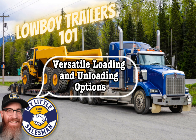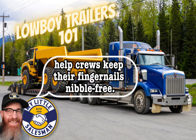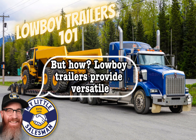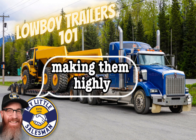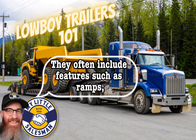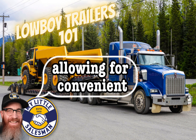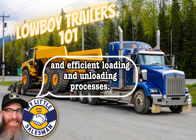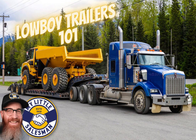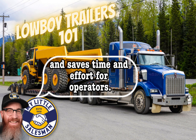Versatile loading and unloading options: Lowboy trailers provide versatile loading and unloading configurations, making them highly adaptable to different types of equipment. They often include features such as ramps, hydraulic lifts, detachable goosenecks, or folding decks, allowing for convenient and efficient loading and unloading processes. The flexibility offered by these options enables smoother operations and saves time and effort for operators.